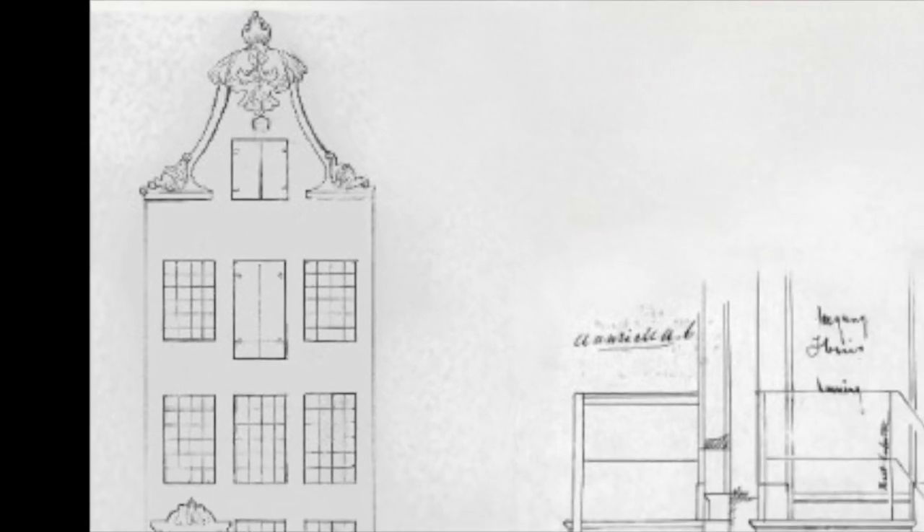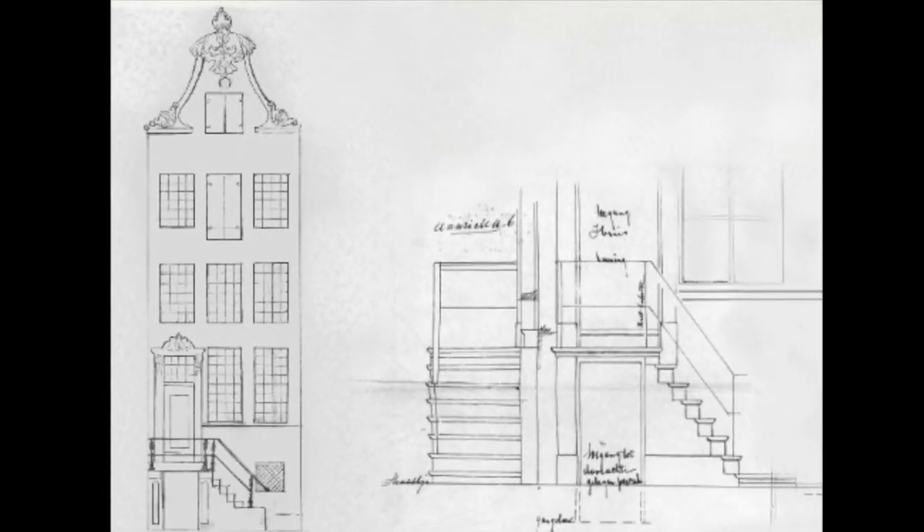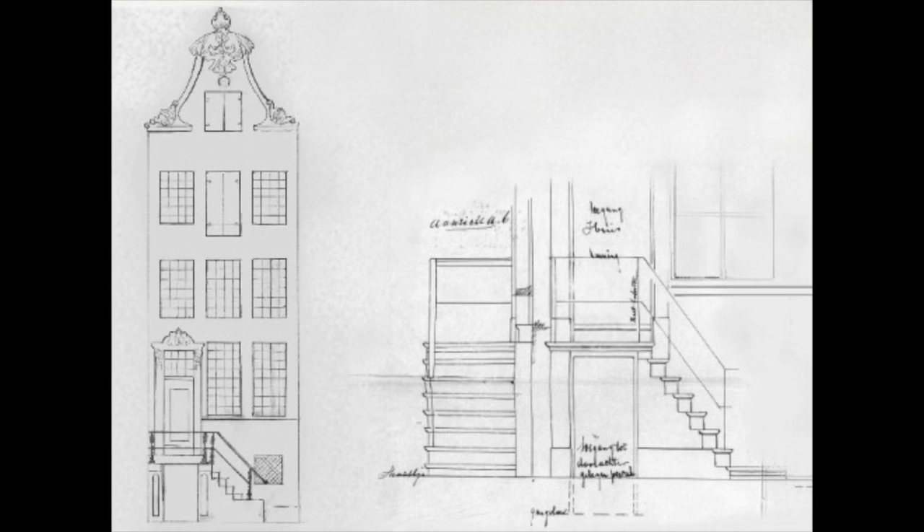In the story I created for Singel 224, the canal house was built in the 17th century but remodeled in the 18th century, around 1740, in the style of Louis the 14th. This drawing shows what the house could have looked like at that time. The story continues in the 19th century when a huge fire breaks out, destroying some of the rooms and part of the facade. Much of the house was saved but the windows had to be replaced, which is why the house has elements from different centuries.